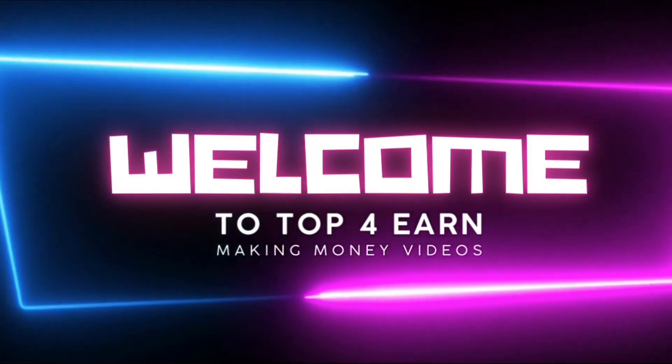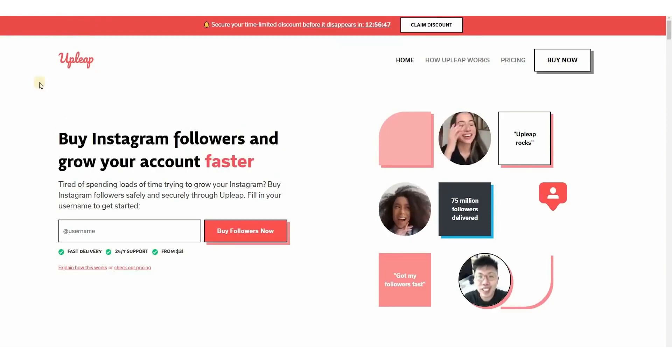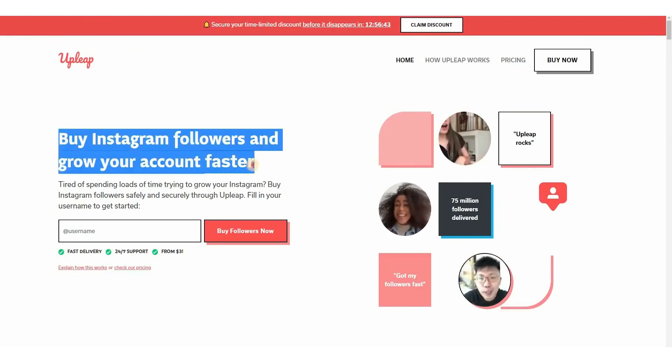Welcome to the Top4earn channel. As the name implies, this platform allows you to buy Instagram followers so that you can grow your account more quickly. For the record, we're not going to use this platform's service today, but it is an important component of our strategy.